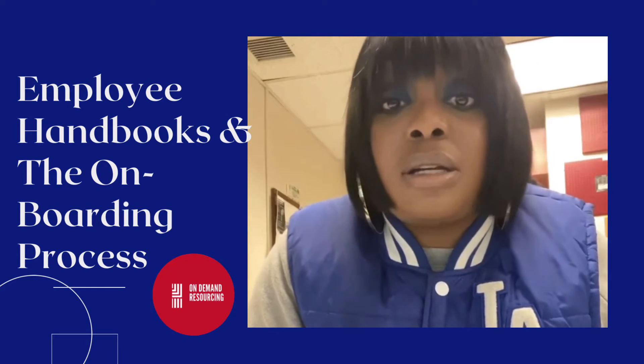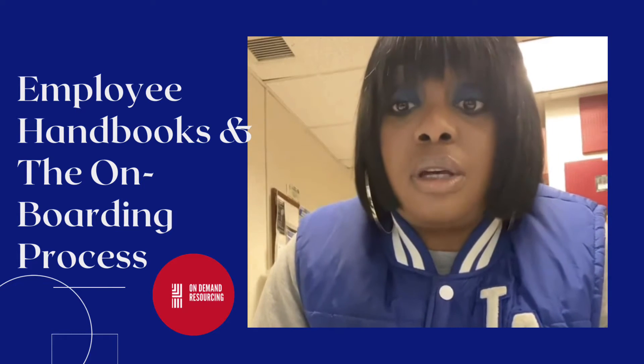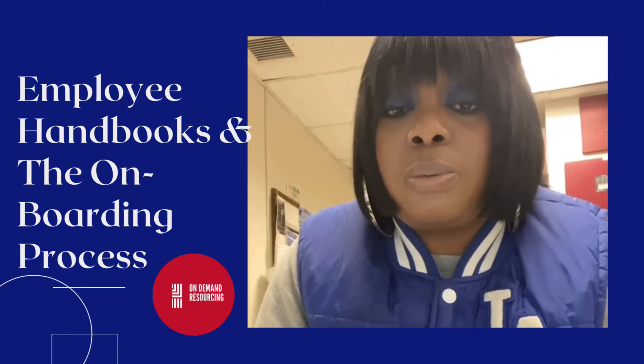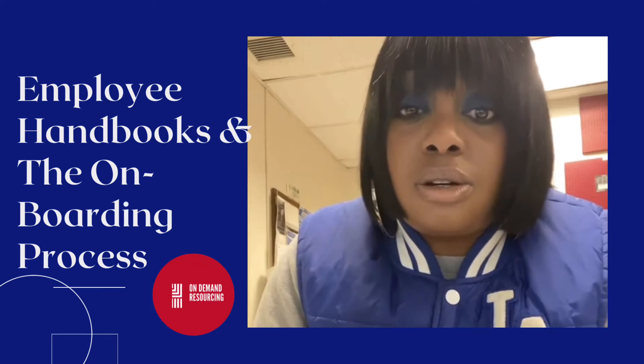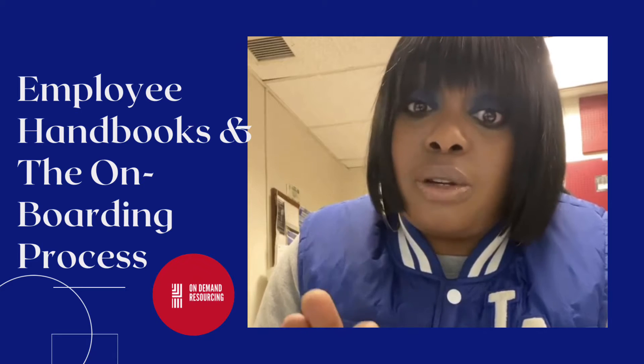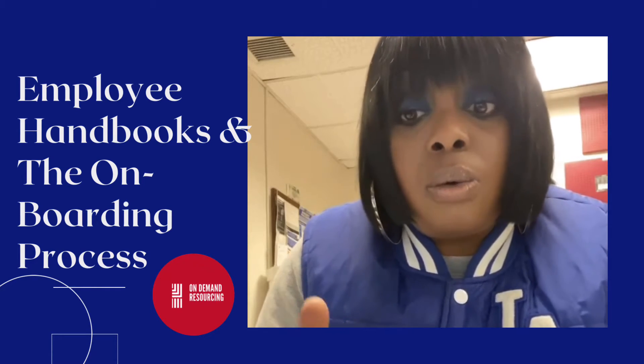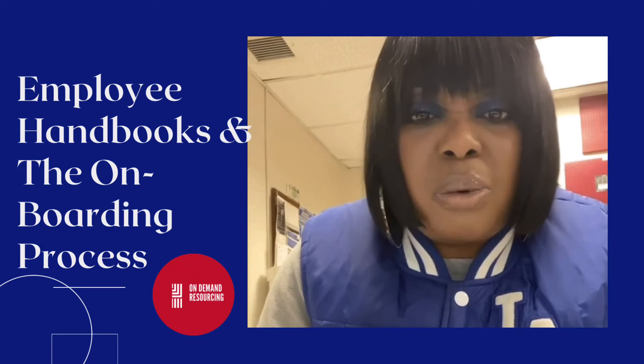Employee handbooks is my favorite because this is the part where you find out what your rights are, what the employer expects of you, what your policies and procedures are — all that good stuff that we need to get through the job so that you don't get fired, and it lets you know what you can do within the job.